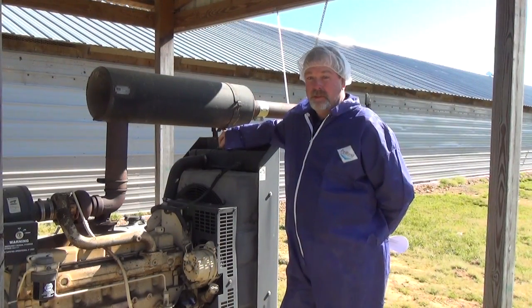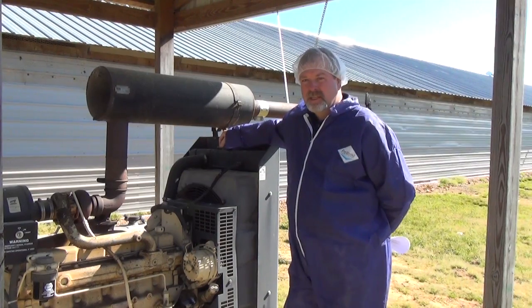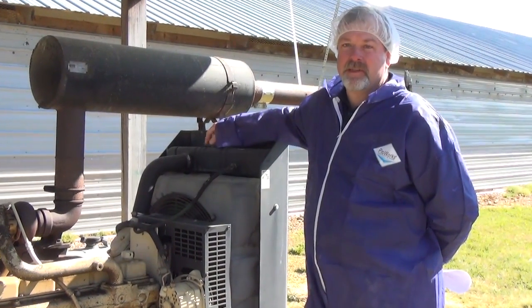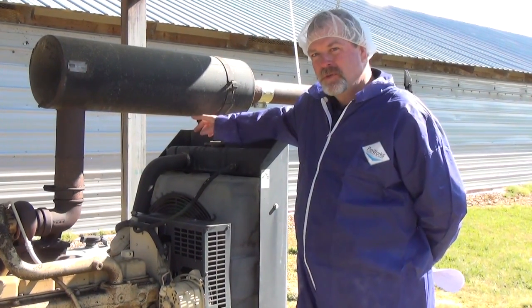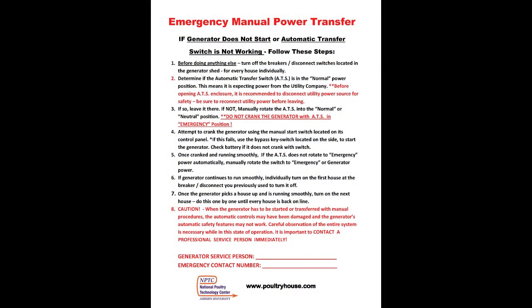A well-maintained generator system under a proper maintenance program should have its radiator and radiator core flushed and cleaned once every two years. If that's the case, radiators should have no problem maintaining during a long-term power outage. However, when we shut the generator down every 72 hours to check our oil, we should also check the fluid levels in our radiator. Any time a generator has to be shut down and restarted, it is important that specific order of events be followed on the restart to avoid possible severe damage to your generator. You can find an easy-to-follow step-by-step guide for this procedure on the NPTC website, poultryhouse.com.